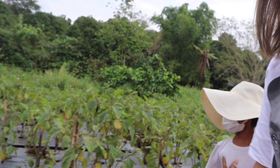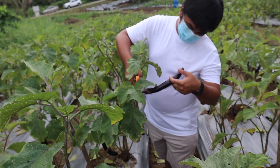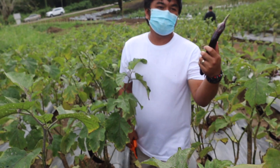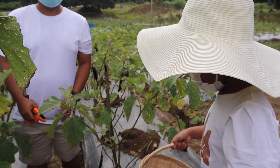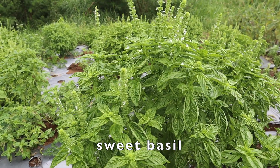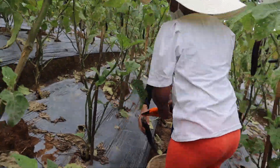We're going to pick some eggplant. The natural size is about this long — just the right size to fit in a pan. Get your first eggplant! Show it to the camera!